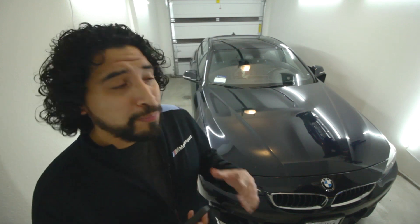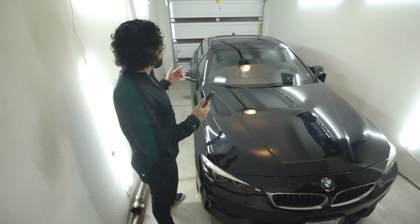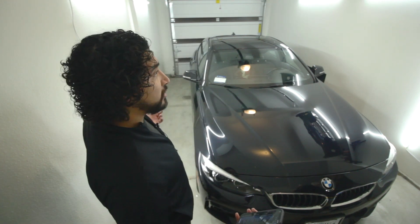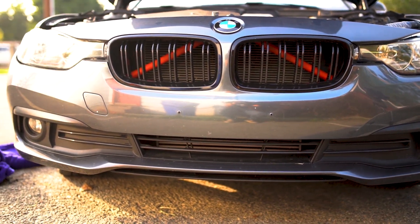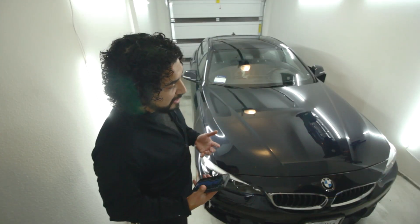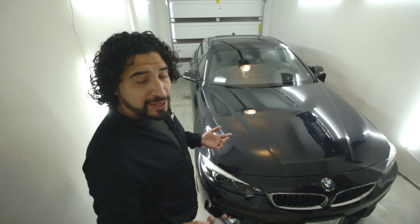I'm going to give you the full breakdown of what came with this car. The reason I got this build is because it came with the M Sport package, which is a huge deal for me — it came with a lot of parts that I didn't have to buy separately. On my F30 BMW 320i, it was a base model with a front bumper I wasn't a fan of. I wanted the M Sport bumper, and this one comes with it.